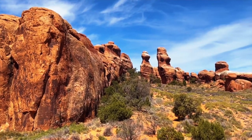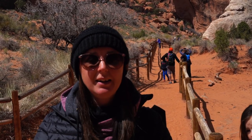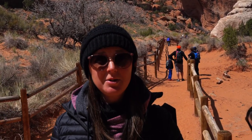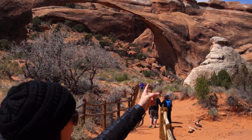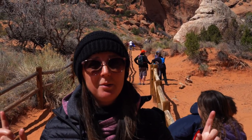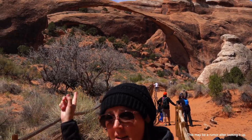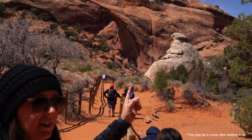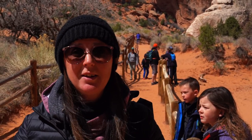We're here at Devil's Garden Trailhead, and this is the trail where you can see eight arches within an eight-mile round-trip hike. We've made it and seen three or four now, which is pretty awesome. Behind me is Landscape Arch, and over here is Delicate Arch. There's actually a funny story — the people who put the names on ink and paper got them mixed up. That one was supposed to have been Delicate Arch and the other would have been Landscape Arch, but the saying goes they got switched. So they are actually the opposite. So far it's been absolutely beautiful. The weather has warmed up, so it's been more pleasant.